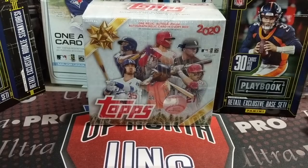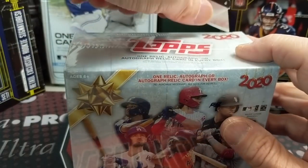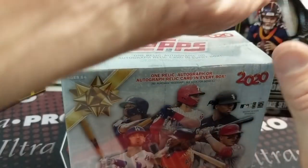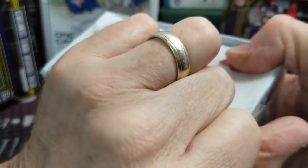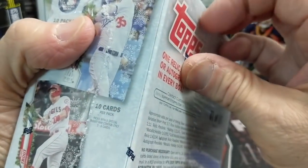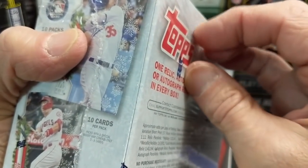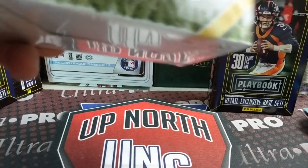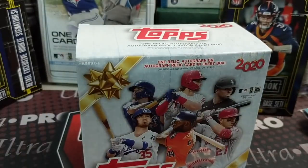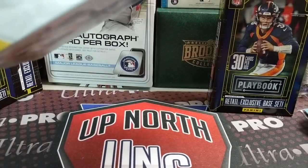That was hanger box number two. Let's open up something I'm much more familiar with — this would be Topps Holiday, a very fun product. These mega boxes at Walmart I think are $19.99 or $21.99, and at Meijer they're $24.99. Meijer always has a little higher prices on their cards. If you're not familiar with Meijer, it's a regional chain in the midwest. One of the things we're giving away is a Meijer exclusive, so let's see what we get.